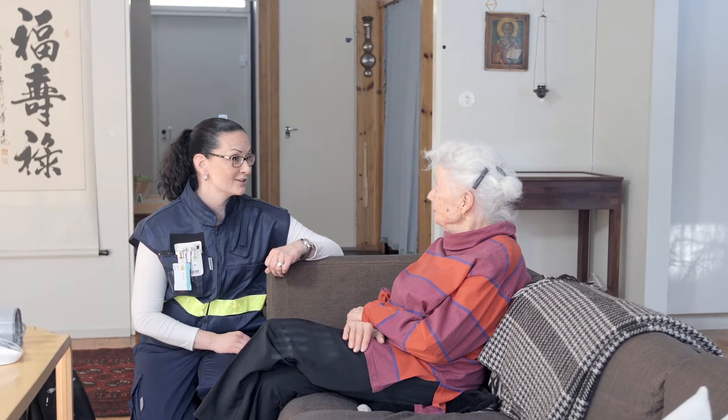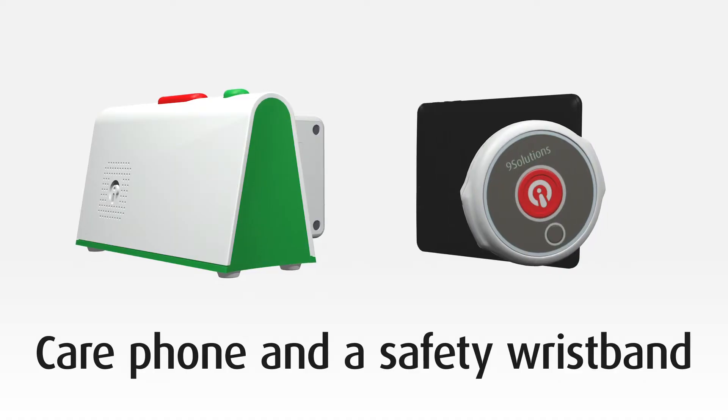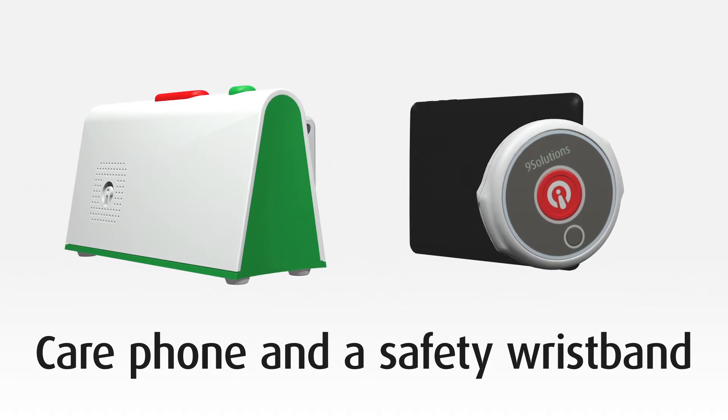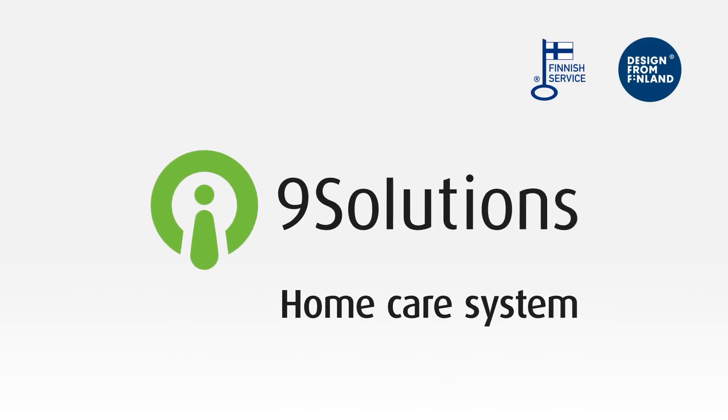The Nine Solutions products are secure, reliable and compatible with several accessories. The system saves time and money, reduces the workload of home care professionals and facilitates the customer's everyday life. Nine Solutions Care Solutions — savings and safety for home care.